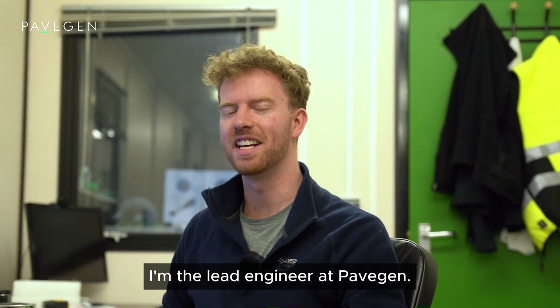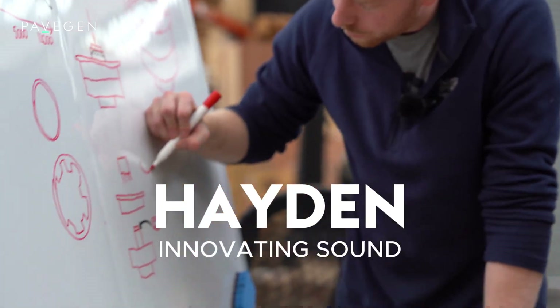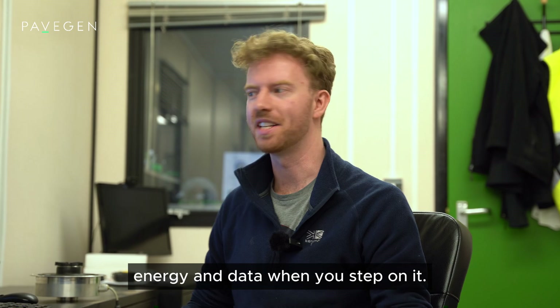Hello, my name is Hayden. I'm the lead engineer at PaveGen. PaveGen is a technology that creates renewable energy and data when you step on it.